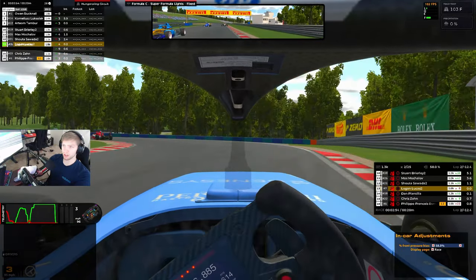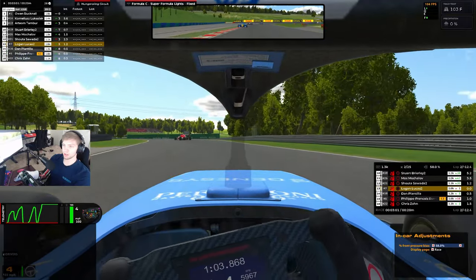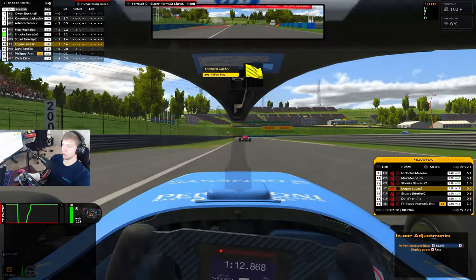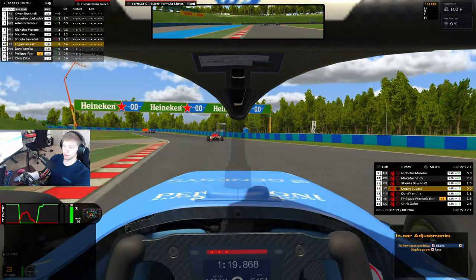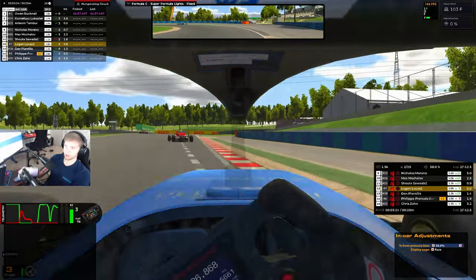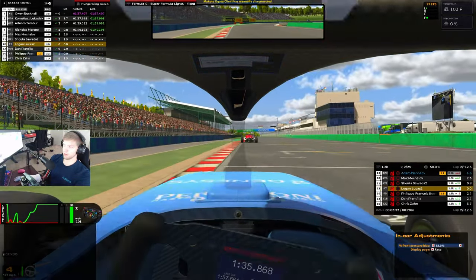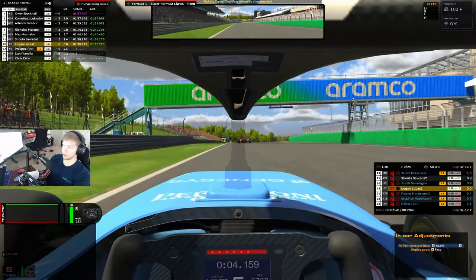I'm gonna run around the outside — he's just gonna let us go. There are a lot of curbs at Hungaroring. Another big wreck in front of us, losing the rear a little bit there. We got a 0.8 gap to Shouta, up to 12th position on lap three. We're gonna be about a 13-lap race here.